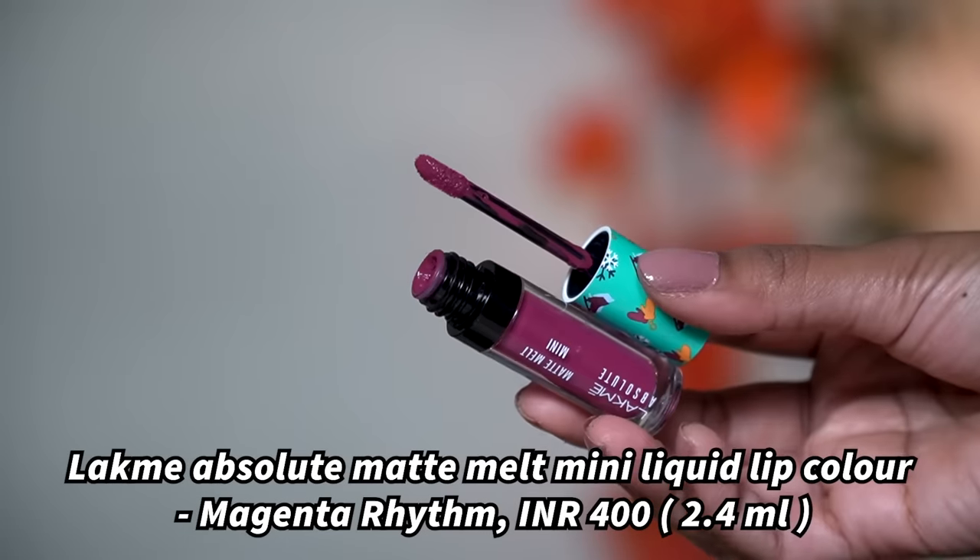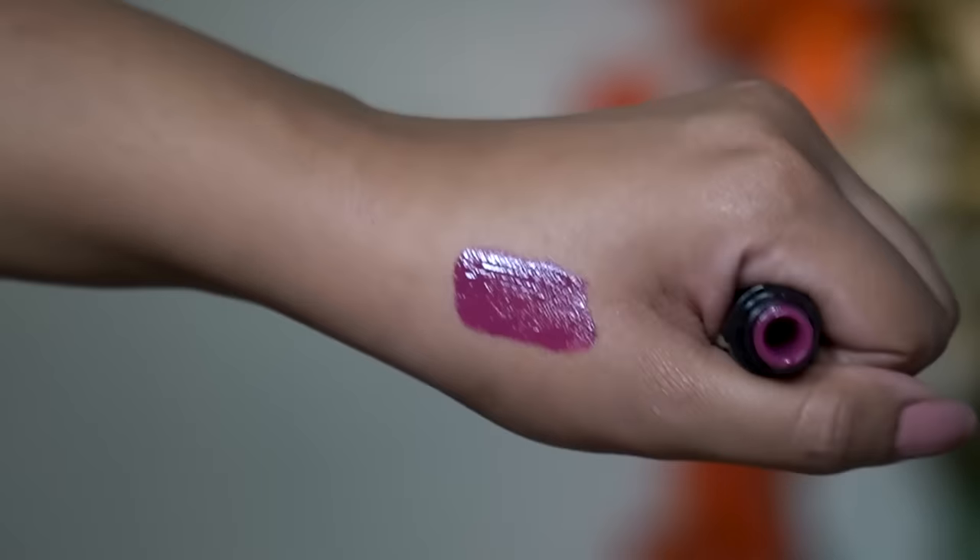Next is again from the Lakme Absolute Melt Matte Mini range — this video is not sponsored by Lakme, I just really like the formula. This color is called Magenta Rhythm and, as the name suggests, it's a stunning magenta. You need to apply at least two coats to get good pigmentation, particularly if you have pigmented lips. But once it dries down it looks absolutely stunning. It's lightweight, doesn't suck the life from the lips, and is a beautiful daytime and summer color. Whenever I want to wear something different, I always go for shades like this.